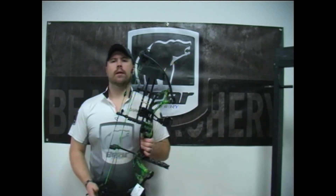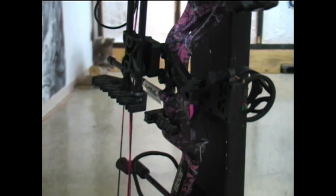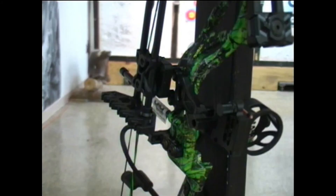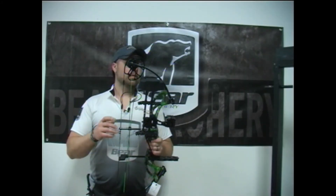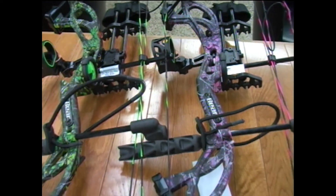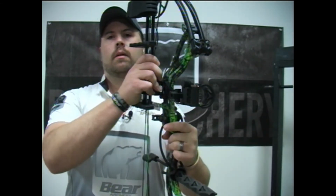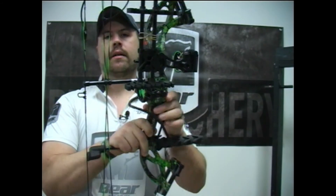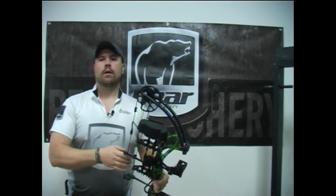Or maybe you're looking for that bow for the youth archer in your household — you'll definitely want to come in and check out the Bear Cruiser G2. This is a phenomenal shooting bow for an archer of any experience. Its available draw lengths are 12 to 30 inches and poundages from 5 to 70 pounds. This literally can be a one-and-done bow if you're a parent shopping for that child. This bow starts at $399 and you get a four-pin sight, quiver, wrist sling, and stabilizer. This is the perfect bow for the youth archer on your list.